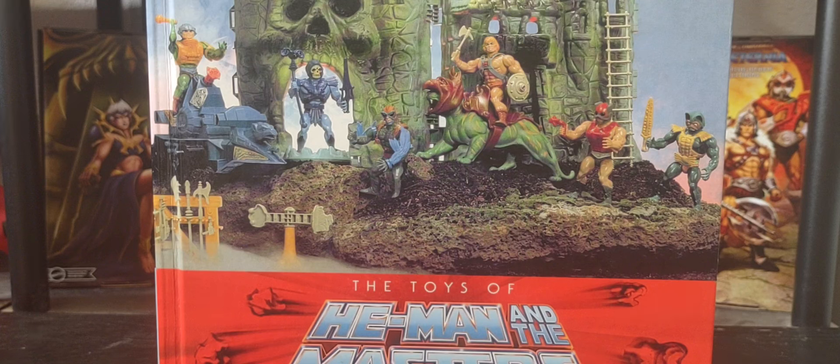Hit that notification bell for when I upload new videos. Tomorrow we're heading back to the Masterverse line for another random deluxe figure re-look as we wait for new figures to come out — which will include more Turtles of Greyskull, Cartoon Collection figures, standard Origins line, or Masterverse figures.